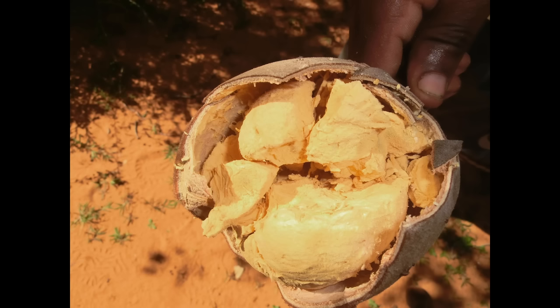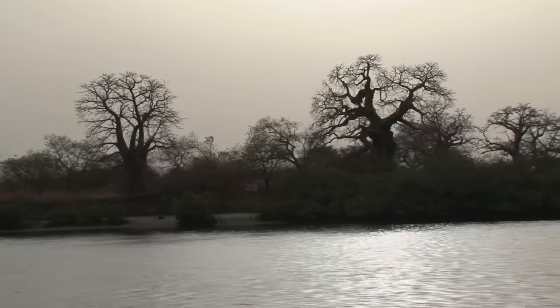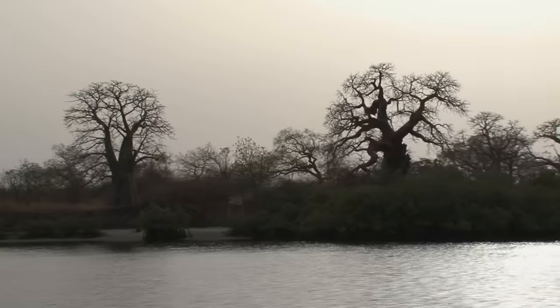Also some of the baobabs produce fruit. Interestingly the Australian baobab fruit is supposed to taste a bit like sherbet or citrus. Many baobab species are considered endangered because they have been cut down for agricultural use and they are slow growing.